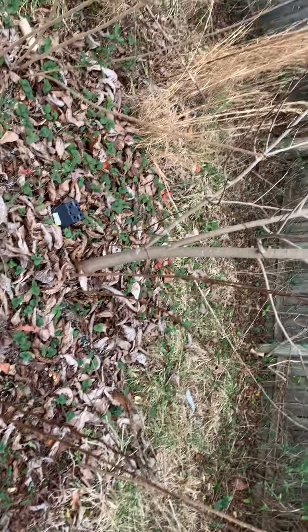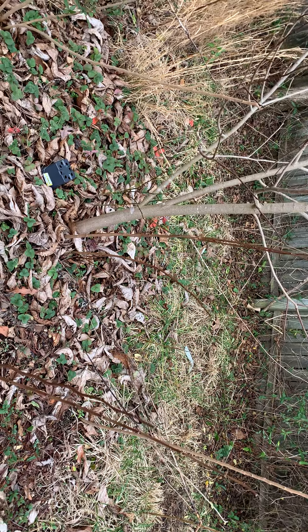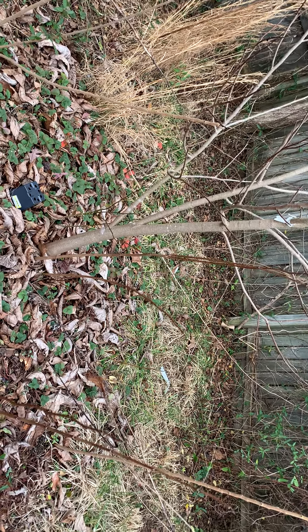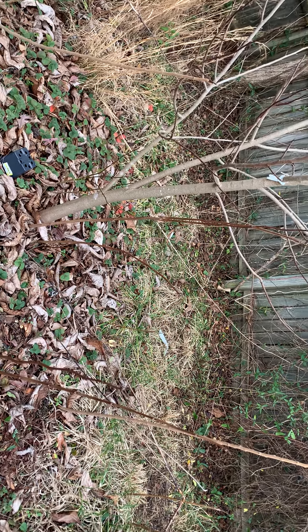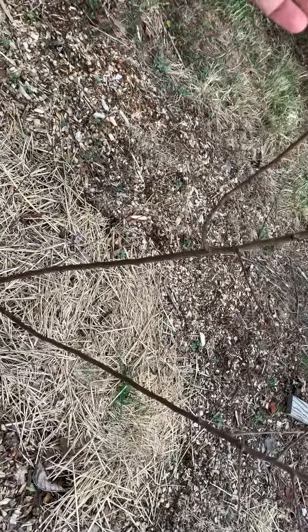You don't want to dig them up and pot them because pawpaws have very deep tap roots. If you damage the tap root, you'll have a tree that will be stunted — it will grow very slow and won't produce. It's just a big waste of time. It's best to start pawpaw by seed, either direct sowing or if you're going to buy pots, make sure you get them super young and transplant out as soon as possible.